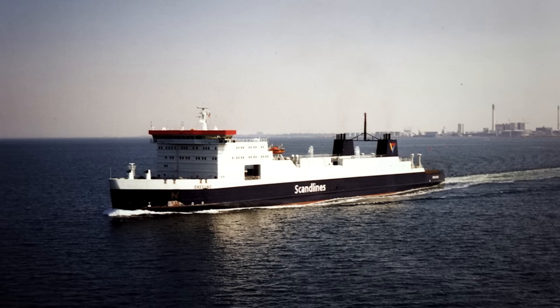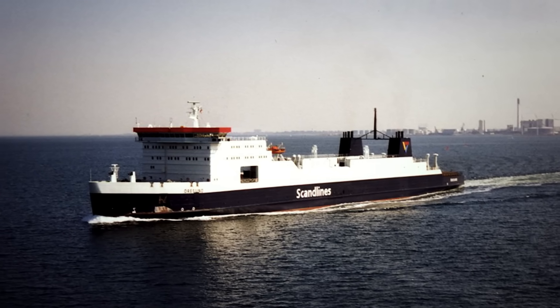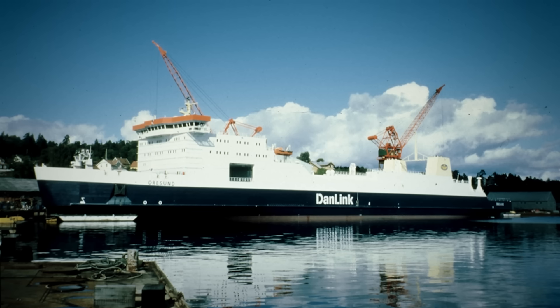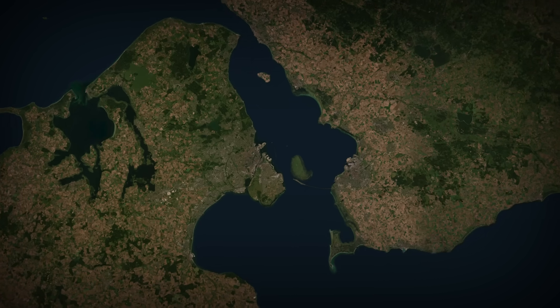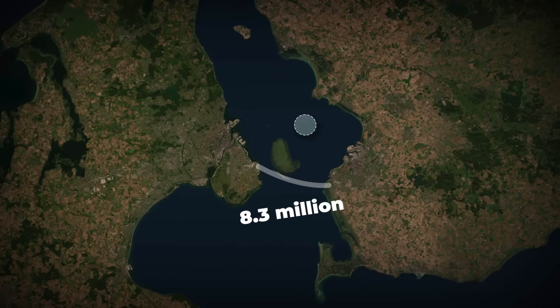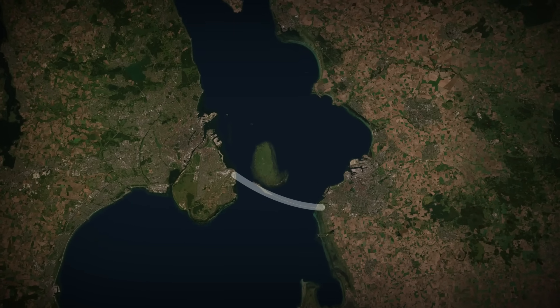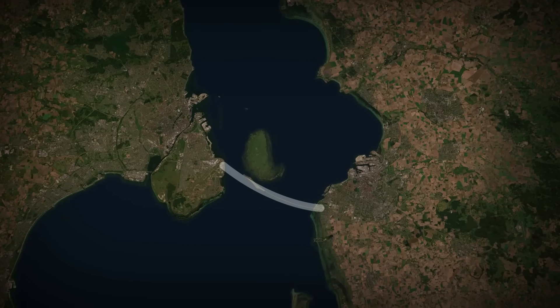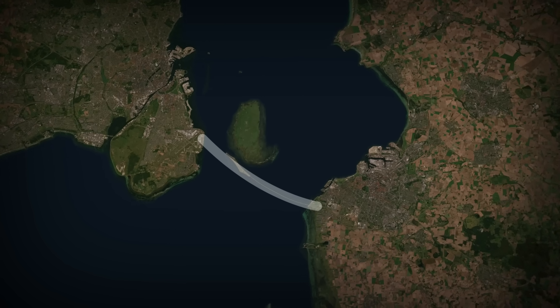For most of the 20th century, Øresund ferries hustled between Copenhagen and Malmö every 20 minutes, yet commuters still lost hours each week boarding and disembarking. Traffic tallies from 1990 showed the route already handling 8.3 million passengers annually, and lorry movements were rising at 8% a year. The dream of a fixed link resurfaced every decade, only to drown in politics, funding squabbles, or wartime uncertainty.